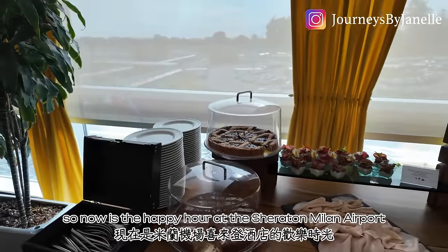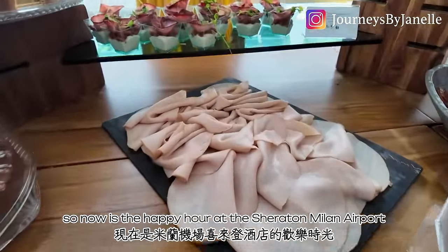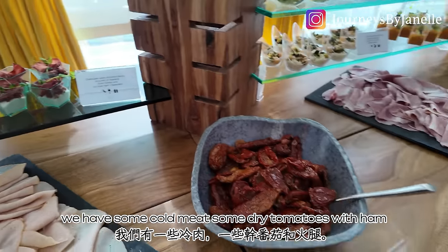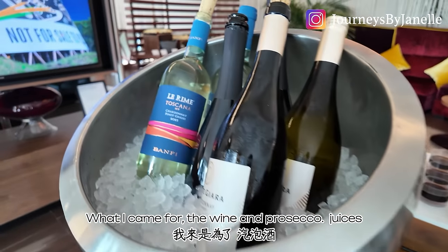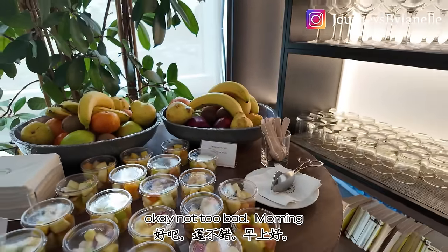Now it's happy hour at the Sheraton Milan Airport. We have some cold meat, dried tomatoes with ham — what I came for — wine and prosecco, juices, water, and fruits. Not too bad.